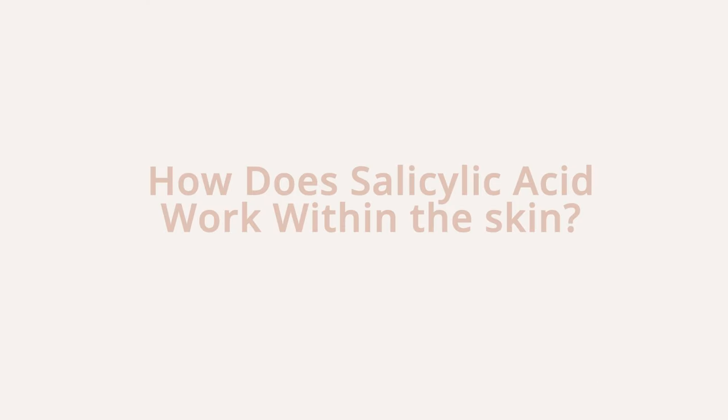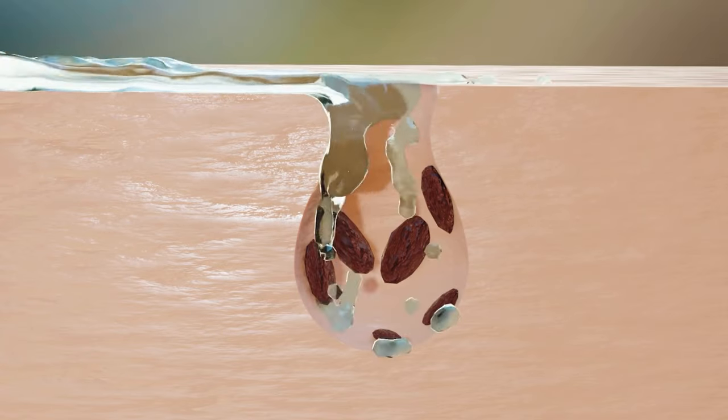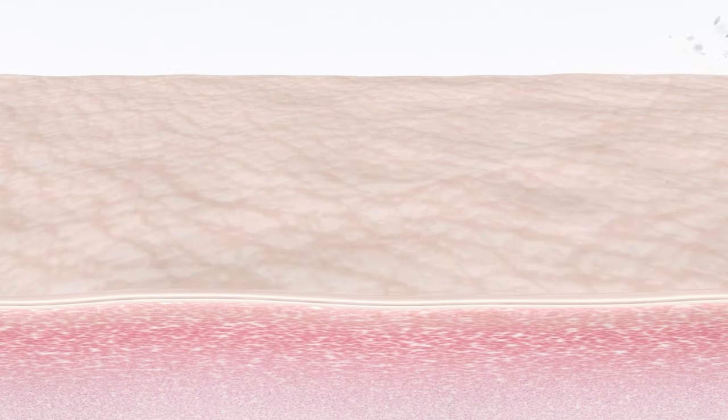Salicylic acid exfoliates the skin by dissolving the bonds that hold the dead skin cells to the skin surface. It is oil soluble, so it is able to penetrate the pore and exfoliate deeper within the skin. It also helps stimulate cell turnover and improve skin texture, whilst regulating excess oil production.